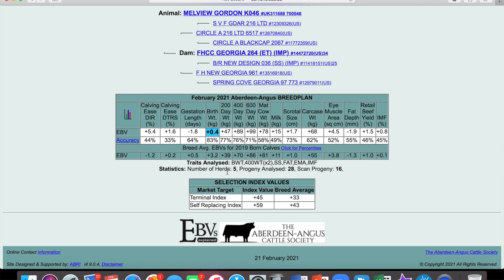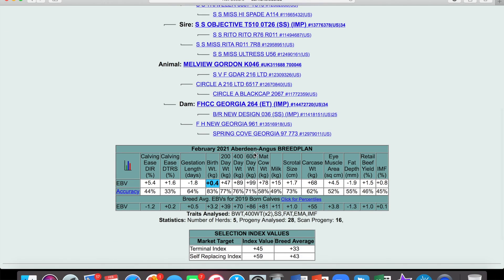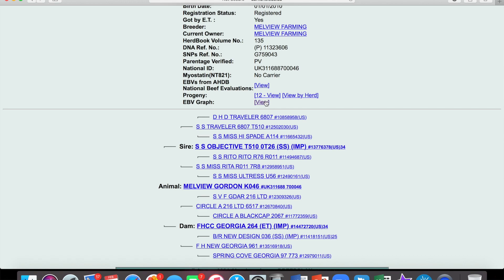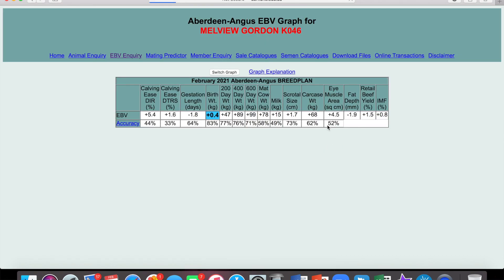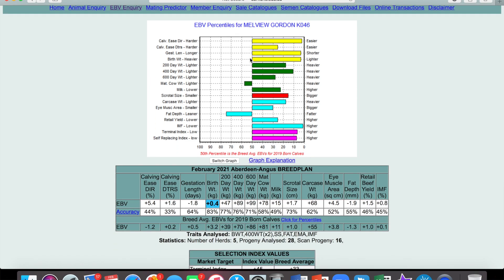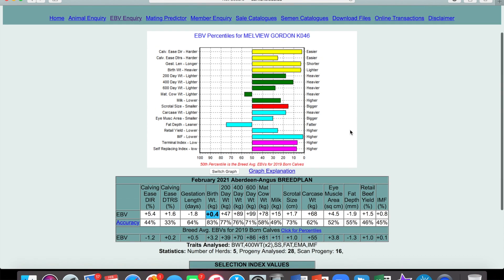A lot of farmers like me are more visual, so you can see these presented as a graph. You just go back up here to EBV graph, click view, and we get this lovely graph. These correlate to what you see in the table, but they benchmark them up the middle here — and that's the average for the 2019 born calves, so it's quite a recent average. All I'm going to say at this point is: generally, right of that line — good, better than average; left of that line — bad, worse than average. It does get more complicated than that, but if this is your first time looking at EBVs, in general you want to see more stuff right of the line than you do left.